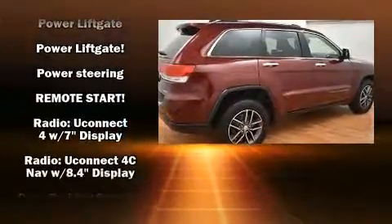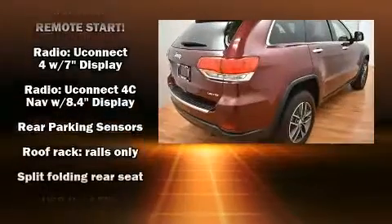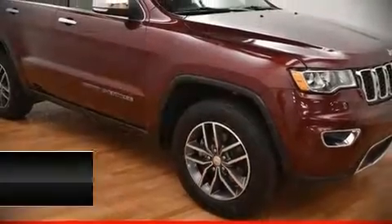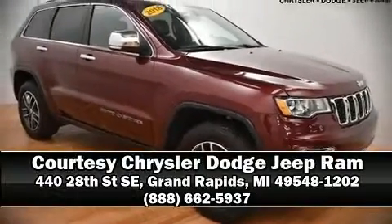The certification includes a rigorous 125-point inspection. Our knowledgeable sales staff is available to answer any questions you might have — please don't hesitate to give us a call.